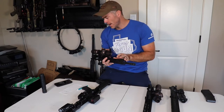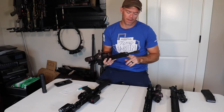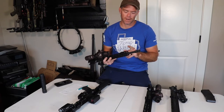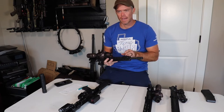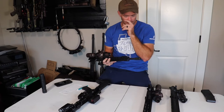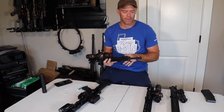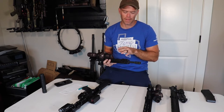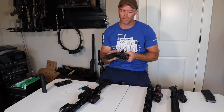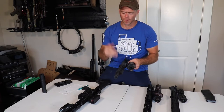The 12.5 was getting 2,751 feet per second with the Federal American Eagle 55-grain, and I was happy with that. I was getting very good accuracy with my 69-grain load, I think it was in the mid-2,600s — so I got about another 100 feet per second out of my 69-grain load going from the 10.3 to the 12.5.